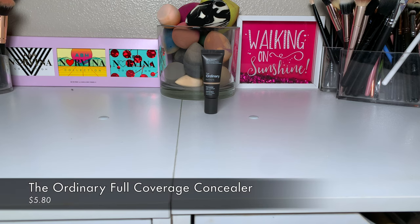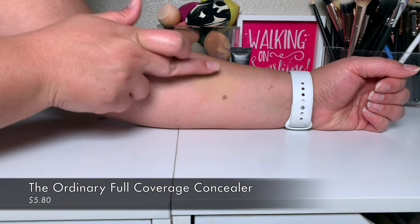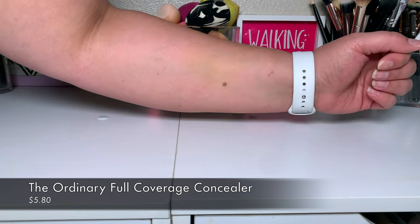The last item is The Ordinary Full Coverage Concealer in shade 2.0. This is their new concealer and it's a pretty good shade for me, though it has a slight gray undertone. This is what I have under my eyes right now, and it is so flipping good. Everything will be linked down below — try that concealer out.